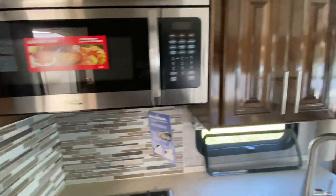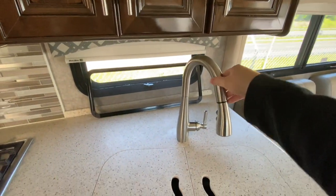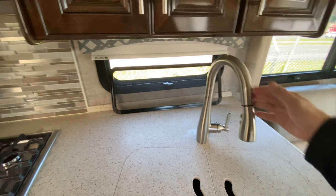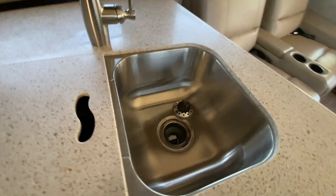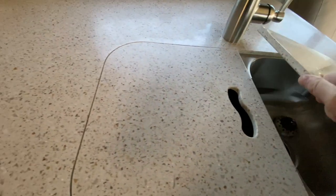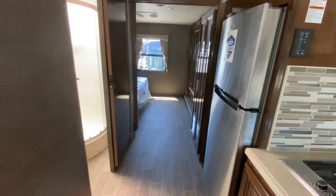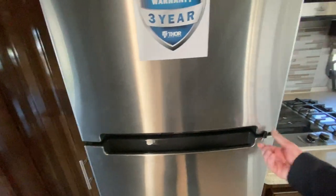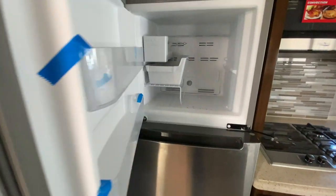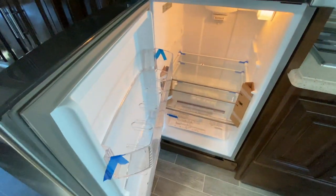You got a convection oven here, because you don't have an oven down below. Got more storage up here. Very nice residential faucet — this is actual metal, not plastic like some of the others. Corian countertops with a double stainless steel sink. Coming back, you do have a residential style fridge with an ice maker — it's nice. I'm sure this has an inverter with it.